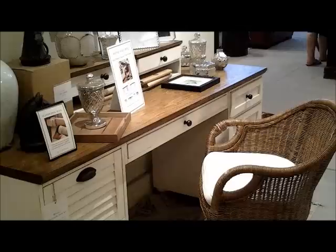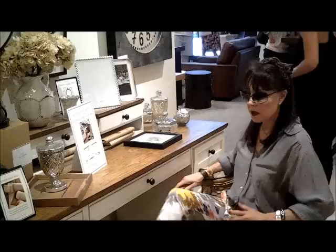At $894, it gives you file drawers, pencil drawers, and more. The swivel desk chair, made of rattan, comes in two colors. At $399, this completes your country and cottage look.